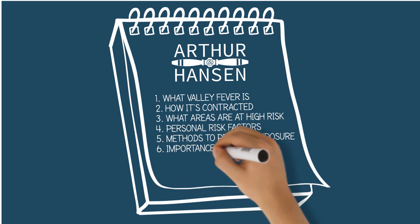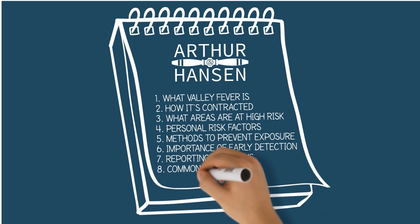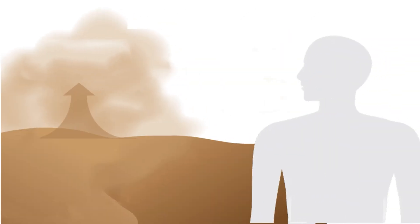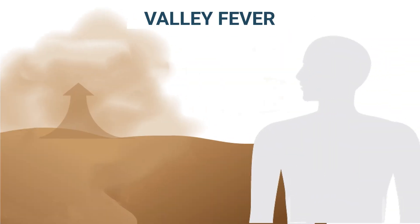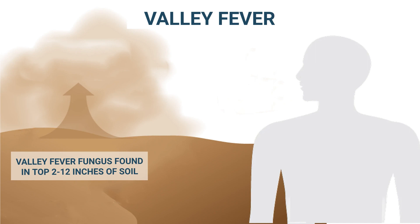The training also covers personal risk factors, methods to prevent exposure, the importance of early detection, reporting symptoms to your employer, and common treatments. So what is valley fever? Valley fever, also called coccidioidomycosis or cocci for short, is a disease caused by the spores of a fungus.